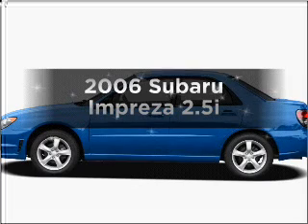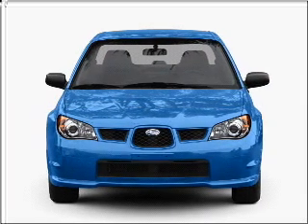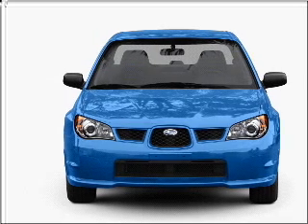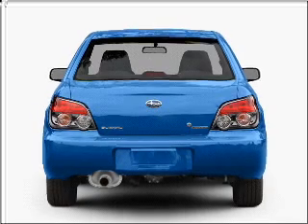Check out this 2006 Subaru Impreza — everything you need under one roof with this great vehicle. With an efficient four-cylinder engine connected to a manual transmission that will keep you in touch with your vehicle.